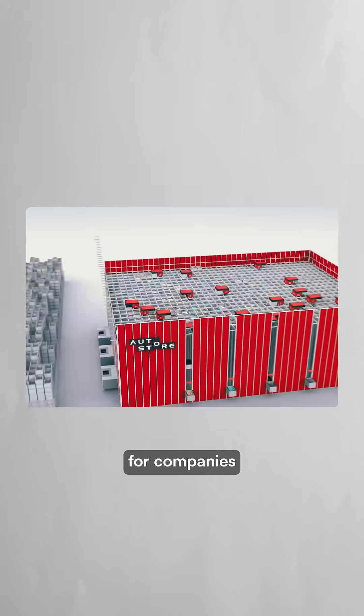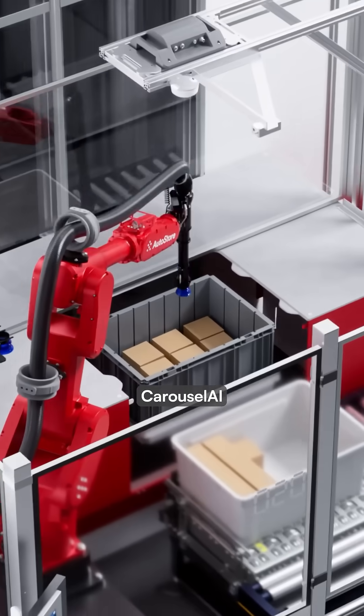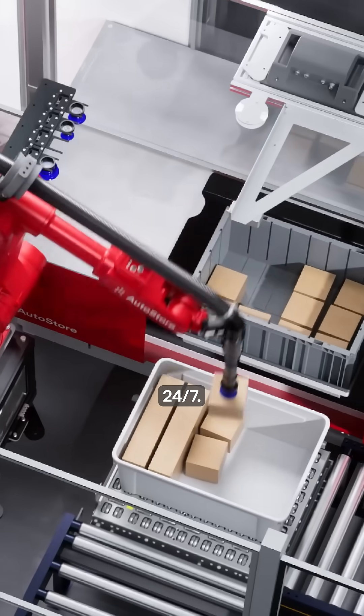AutoStore already handles fulfillment for companies like Best Buy and Macy's, among many others. Their new AI-powered Carousel AI system can even identify and pick individual items from bins automatically, working 24-7.